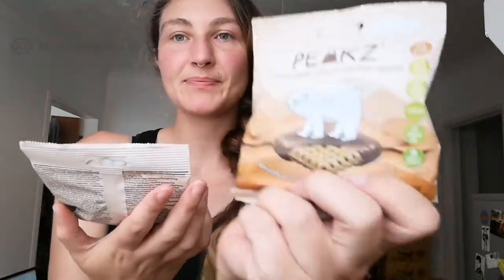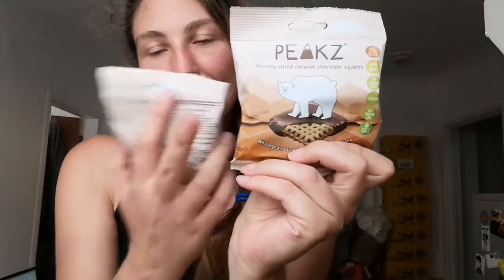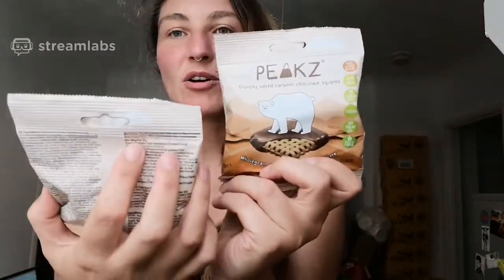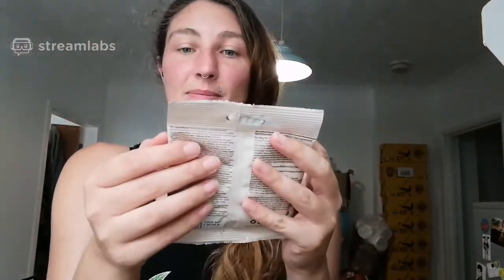Let's start with the Holland & Barrett ones — they're called Peaks. We've got salted caramel and crunchy hazelnut. They look very promising. They are at the moment one pound nine pence, which is a very odd number, at Holland & Barrett. They say vegan on them.